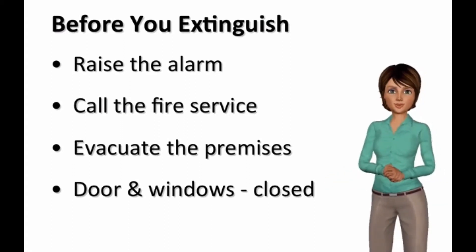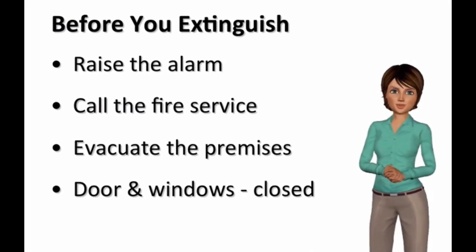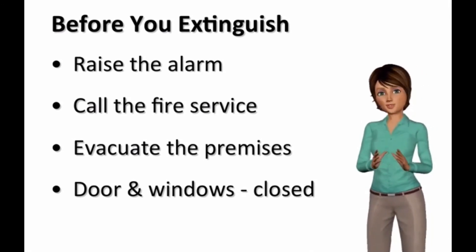Only when these actions have been taken should you then decide if you should try to extinguish the fire. It is an assessment that you will have to make, because there will be situations where you should not try and should simply leave the premises with everyone else. So let's take a look at the factors you need to keep in mind.